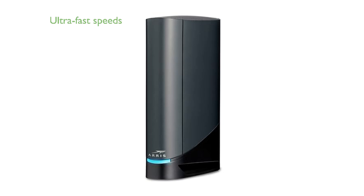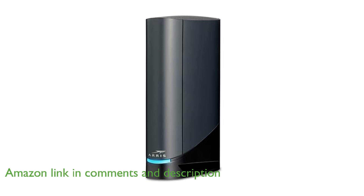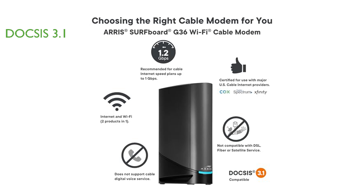The ARIS G36 Wi-Fi 6 router is a powerful combination of a cable modem and router designed to deliver ultra-fast streaming and downloading throughout your home. With DOCSIS 3.1 technology, this router offers speeds 10 times faster than its predecessor, ensuring low latency and enhanced security for all your online activities.